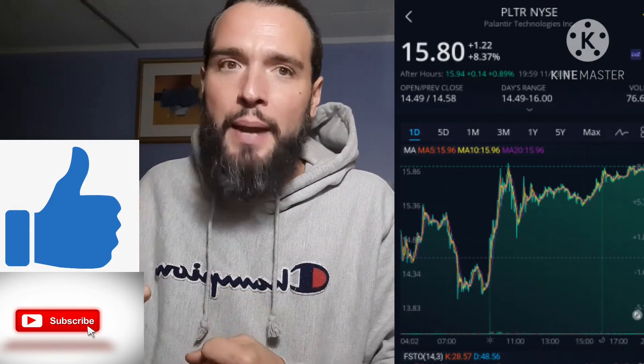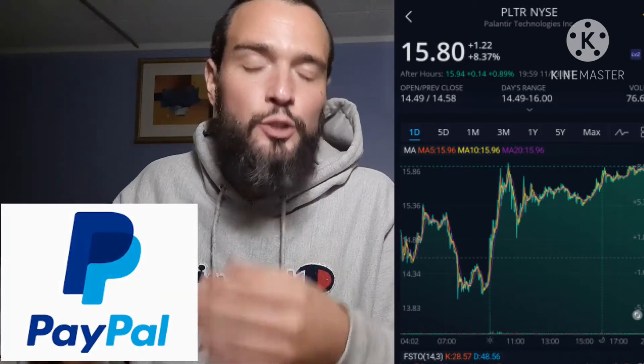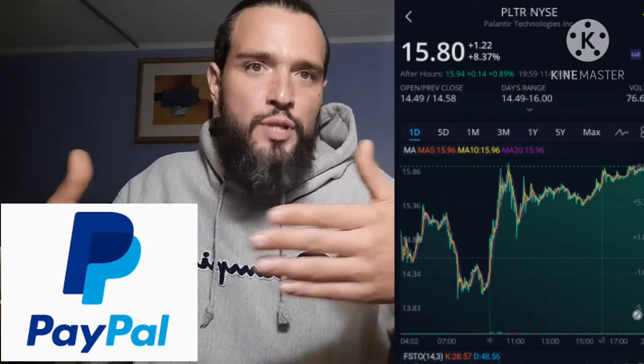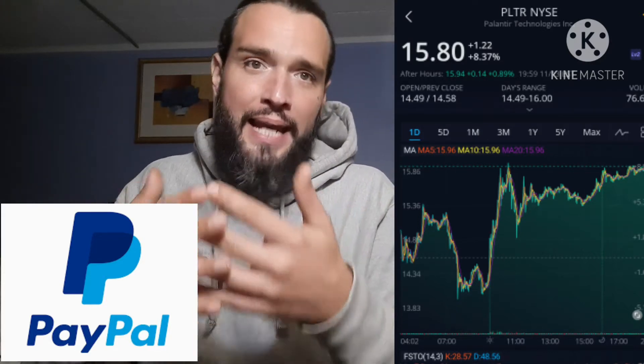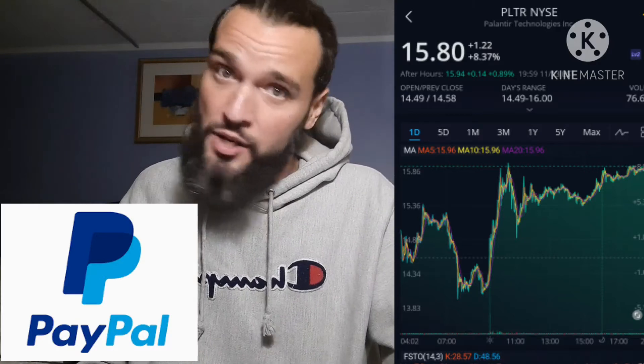To understand Palantir, you'd have to know that the founder, Peter Thiel, was also a co-founder of PayPal. At the time, automating fraud detection was solely based on algorithms, and PayPal took the approach of increasing the effectiveness of each human analyst with the computer — a hybrid of human and technology. And it proved to be the best, most effective way to solve the problem.